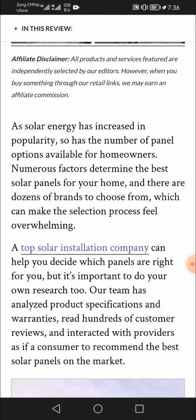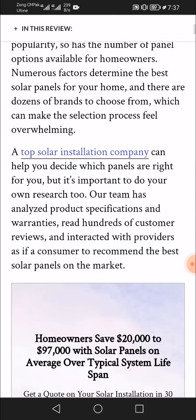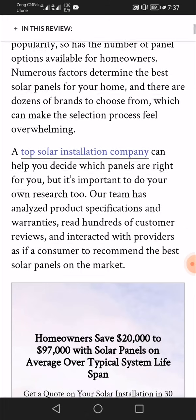A top solar installation company can help you decide which panels are right for you, but it's important to do your own research. Our team has analyzed large product specifications and warranties, read hundreds of customer reviews, and interacted with providers as if a customer to recommend the best solar panels on the market.